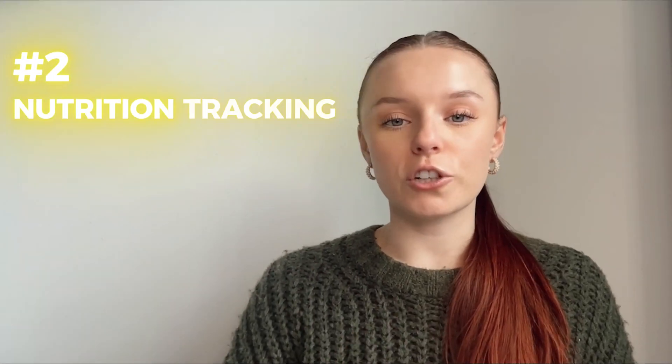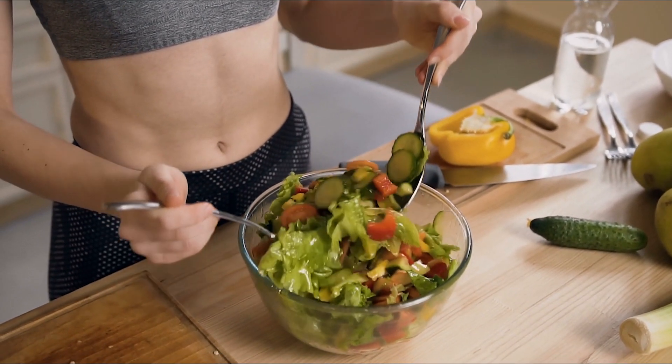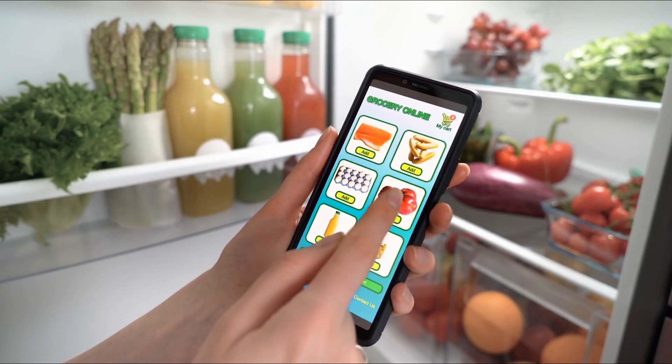Tip number two: nutrition tracking and meal plans. AI can help optimize your nutrition by generating meal plans tailored to your fitness goals. Whether you're bulking, cutting, or maintaining, it can recommend foods based on your dietary needs and preferences, as well as what you already have.